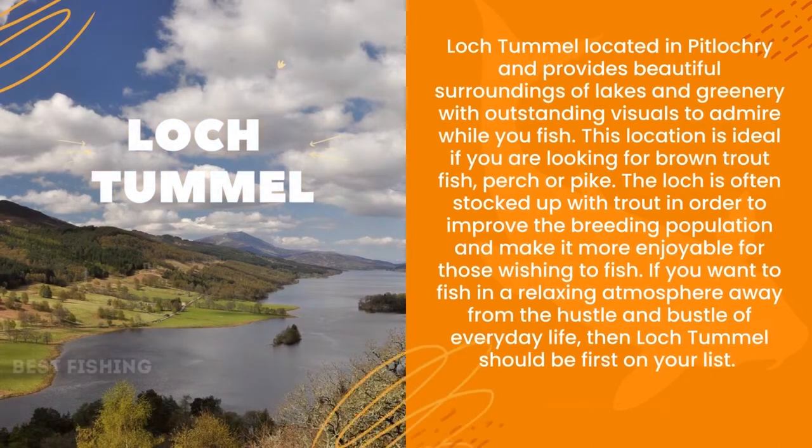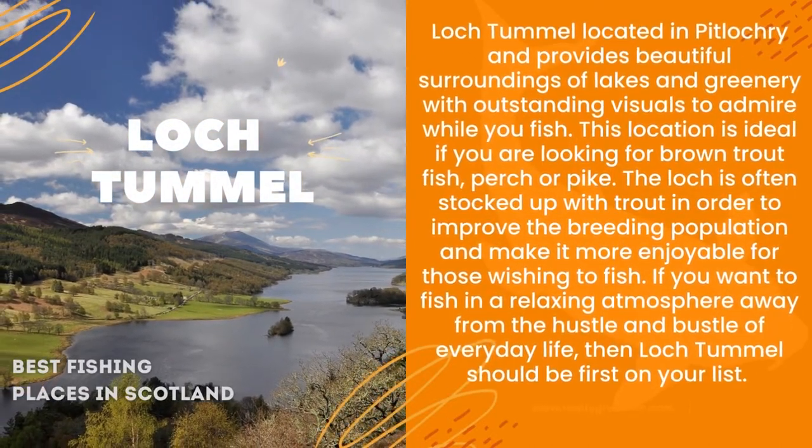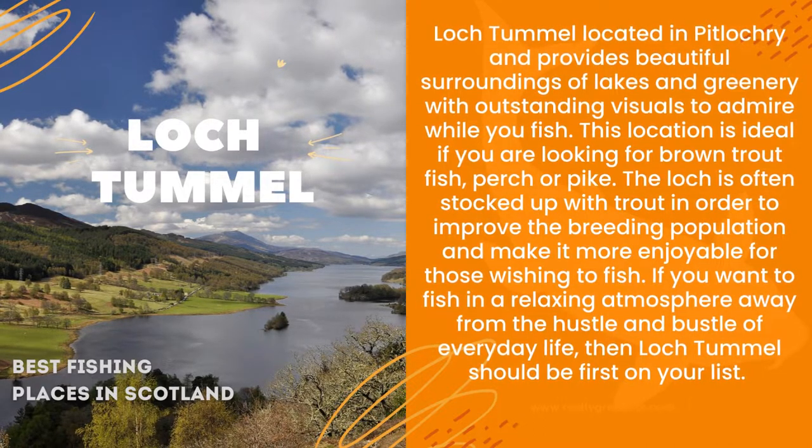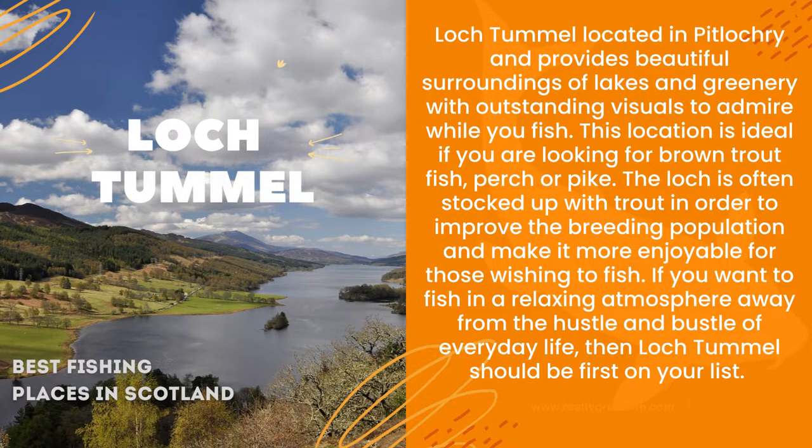Loch Tummel, located in Pitlochry, provides beautiful surroundings of lakes and greenery with outstanding visuals to admire while you fish. This location is ideal if you are looking for brown trout, perch or pike.